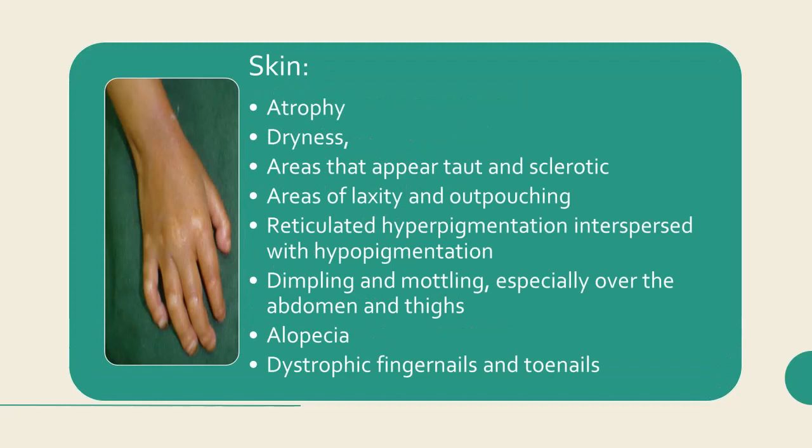Skin: The skin changes include atrophy and dryness, with areas that appear taut and sclerotic and areas of laxity and outpouching, reticulated hyperpigmentation interspersed with hypopigmentation, and dimpling and mottling, especially over the abdomen and thighs. Young children with HGPS also develop alopecia and dystrophic fingernails and toenails.